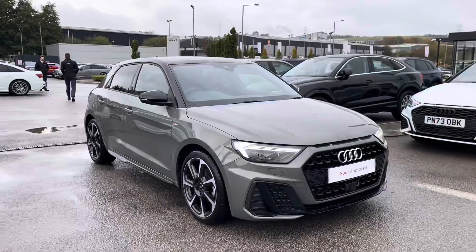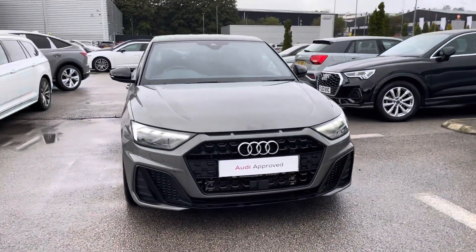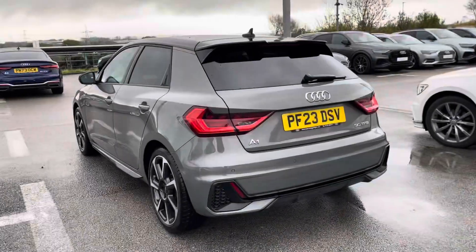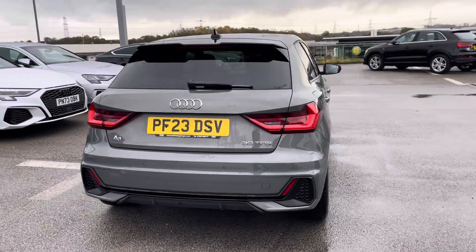Hi, I'm Fiona from Blackburn Audi and today I'm excited to show you around this approved used Audi. This is the stunning Audi A1 Sportback Black Edition, which comes with a 1 litre 30 TFSI petrol engine giving 110 PS, finished in the beautiful Chronos Grey metallic paint.